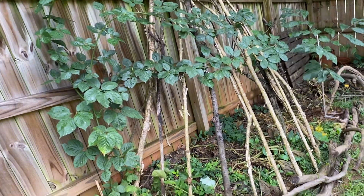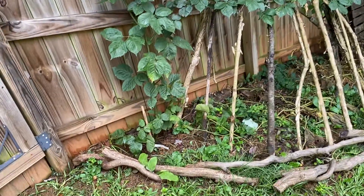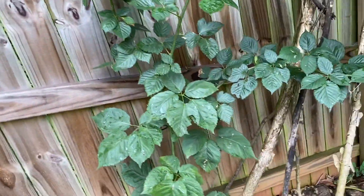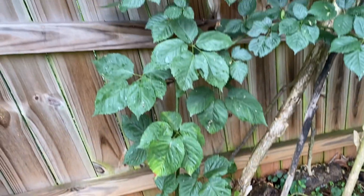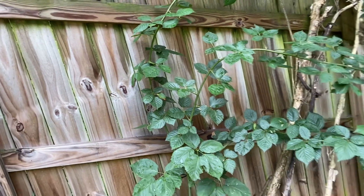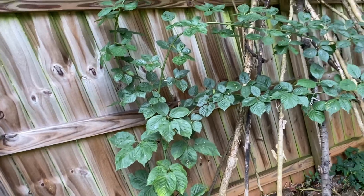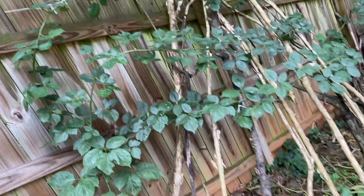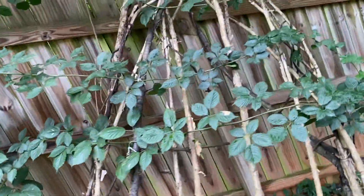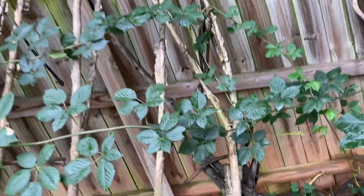This is a blackberry that I literally got one blackberry off of this year. It was lovely, but this one cane was grown straight up. A windstorm snapped it, and then I cut it back, and then it put up three separate, very long canes. This thing is wild — all from one cane that split into three.